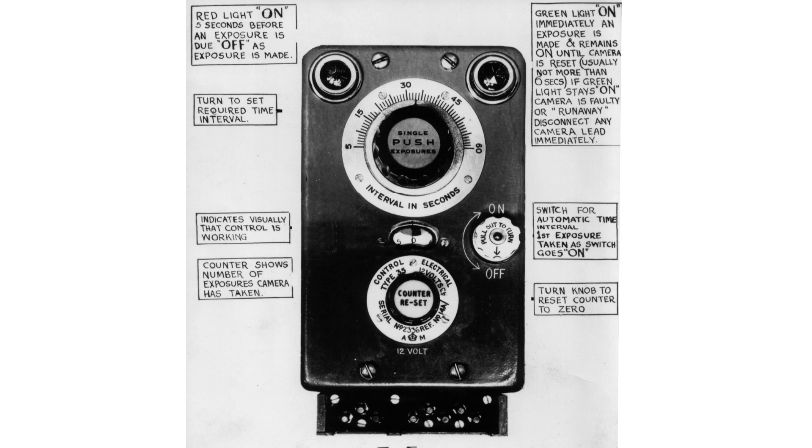This is a Type 35 camera controller, used in the PR4. It was positioned where the fighter types had their gun sights. I will do a video on the PR 9, 10 and 11 at a future date. In the meantime, please do hit the like and subscribe buttons — it certainly helps me build this channel. Thank you.